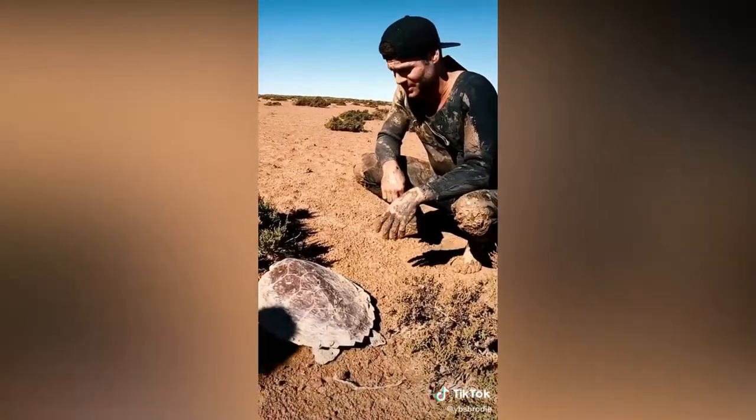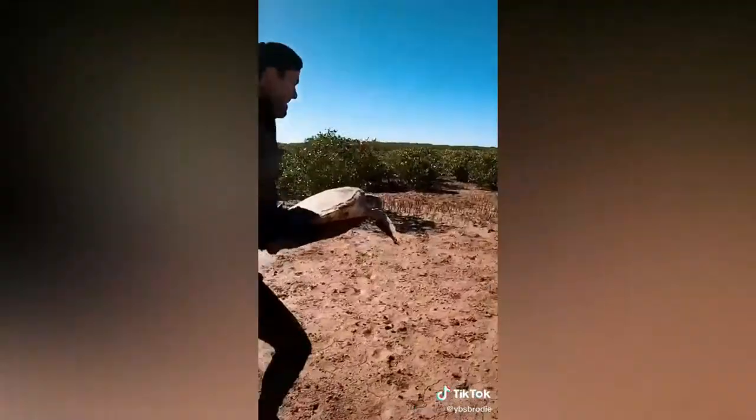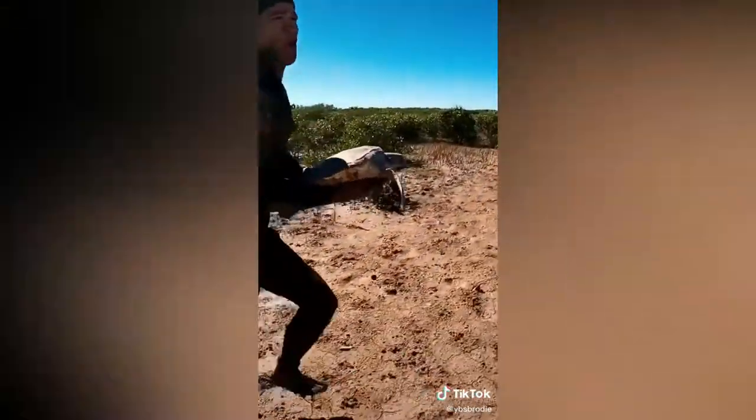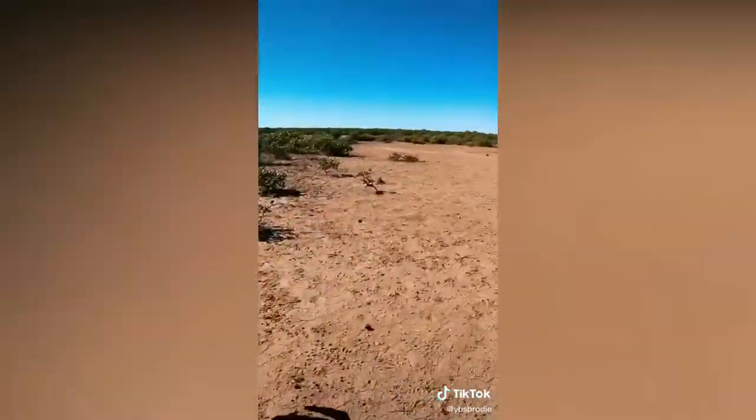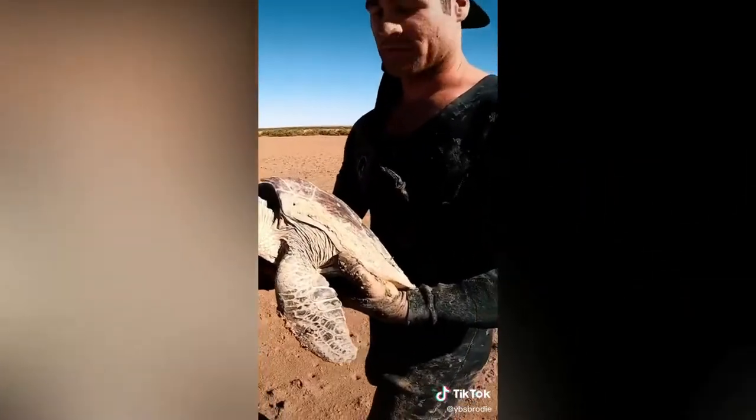I'm not sure what sort of condition it is in. Oh jeez, he's hot. Yeah, let's go. We're getting closer to the water now. He's literally in the middle of nowhere just frying.